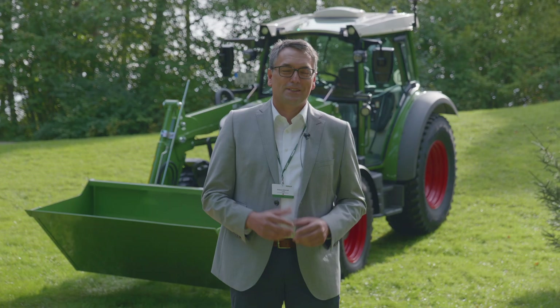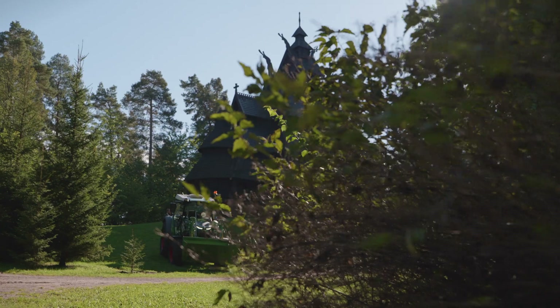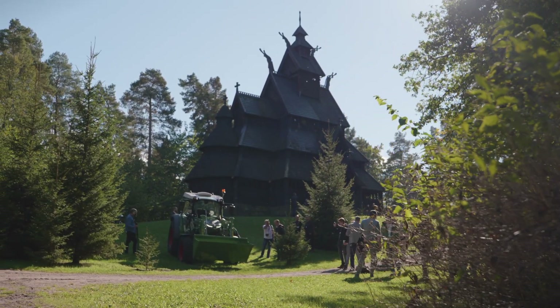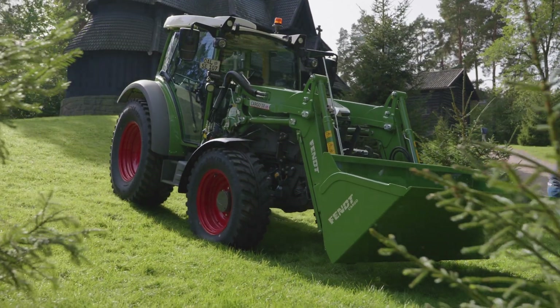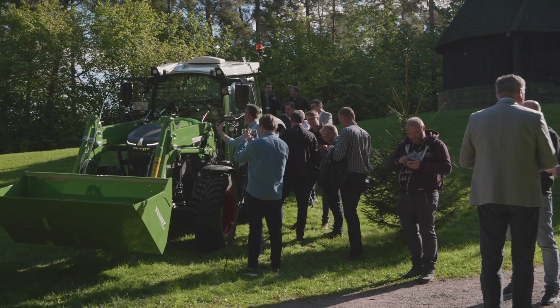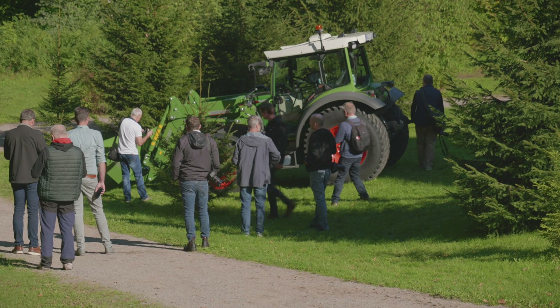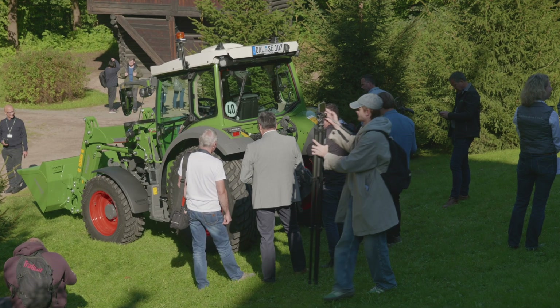I would like to start this video with our claim — everybody knows: leaders drive Fendt. The E100 is a cool new product with a unique selling proposition for driving a tractor via electricity. We brought a wide range of smart technology into this product. We have been designing this product for five to six years, based on extensive field testing in real applications.